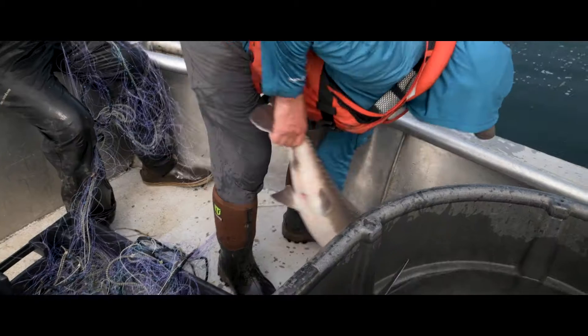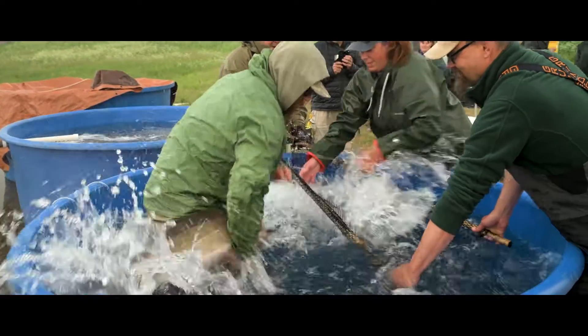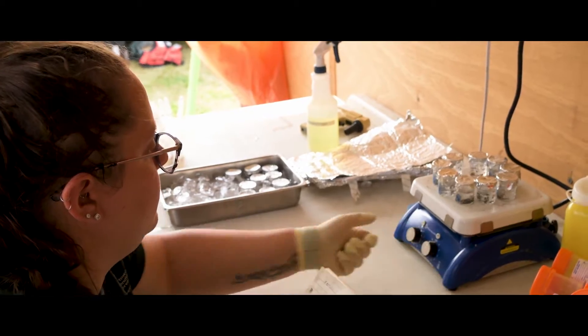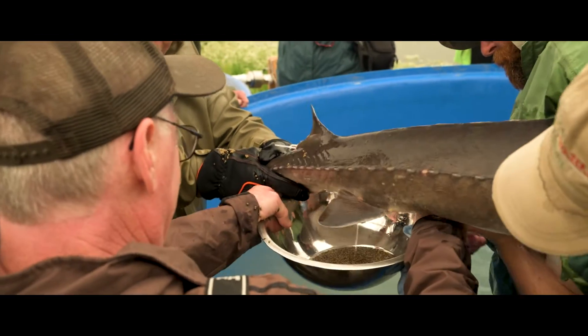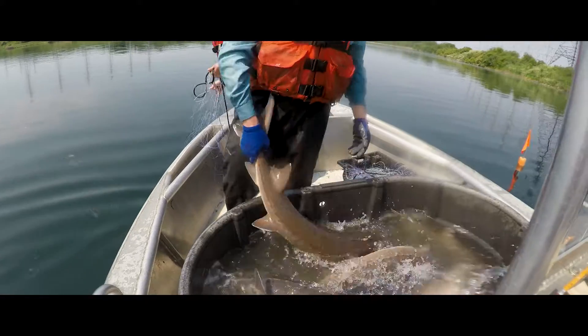DEC started broodstock collection here in 1996, and as partners have come on — as Fish and Wildlife Service has come on — the program has just gotten larger. We've stocked over 300,000 sturgeon in New York, and these fish will hopefully outlive all of us.